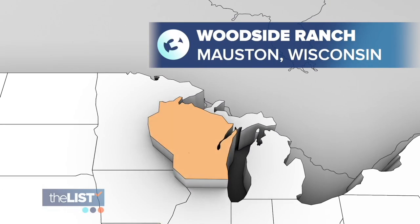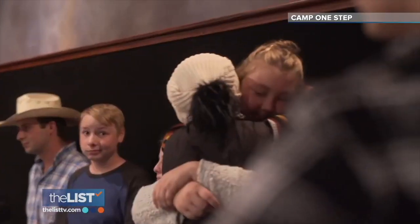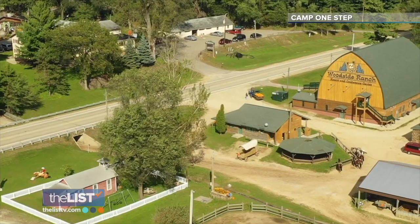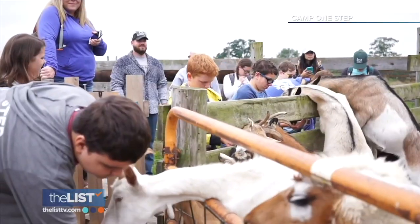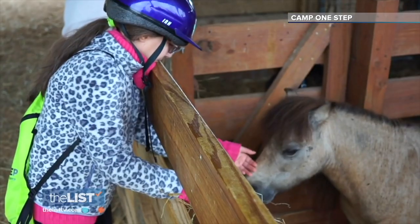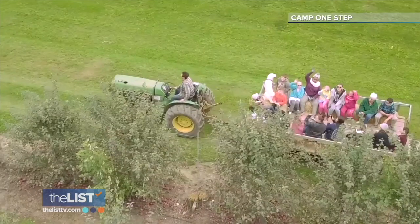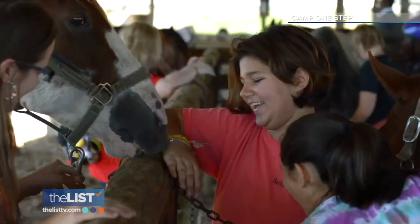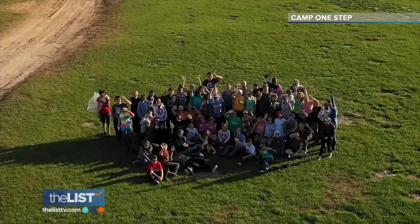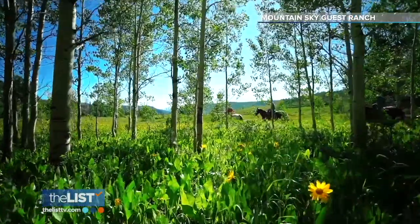Our final stop is at Woodside Ranch in Mauston, Wisconsin. Meeting people is really easy here. Guests can stay in rustic log cabins at the ranch house or at the lake house and visit the petting zoo daily. This family-friendly ranch also welcomes kids with cancer through programs like Camp One Step. If you can come here, it's a must-have. And those are three vacation ranches across America.